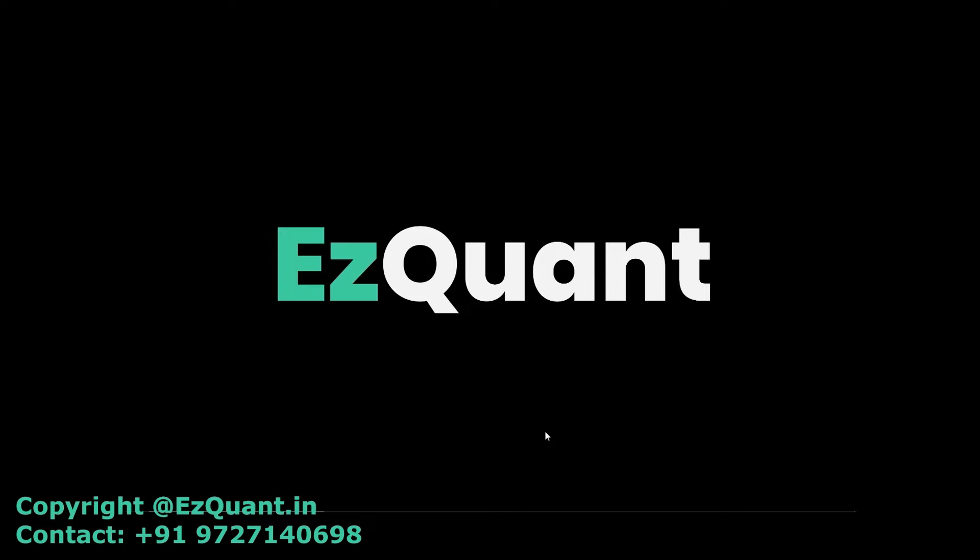Hello everybody and welcome to EZGON's YouTube channel. I am Parva and today I'll be showing you the live performance of our index options trading software.